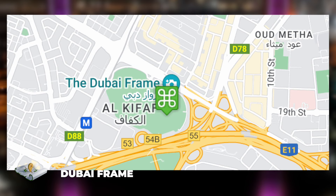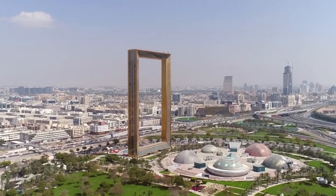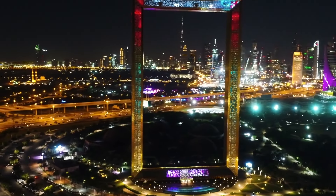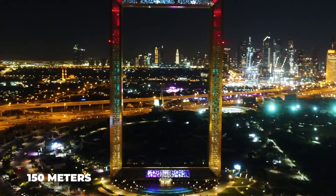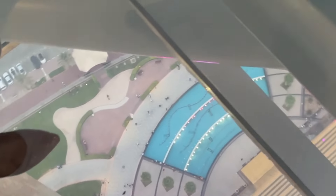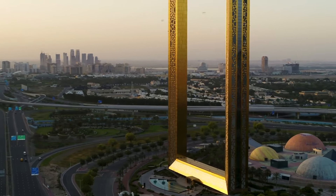Number 9, the Dubai Frame. The Dubai Frame is the largest picture frame in the world. The massive structure is located in Dubai's Zabeel Park, between Old and New Dubai, and offers panoramic views of the city from a height of 150 meters. The cutting-edge glass bridge that connects parallel vertical towers to form the shape of a picture frame is an incredible feature.